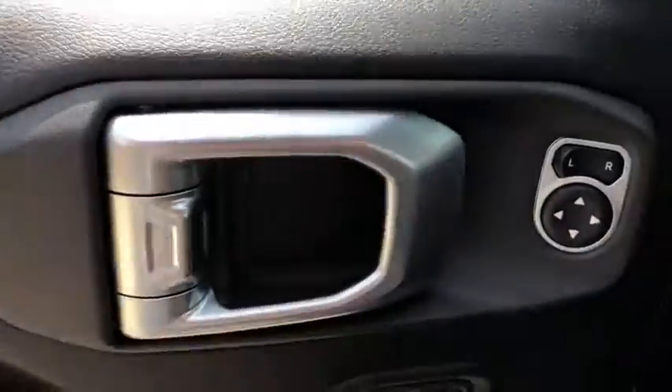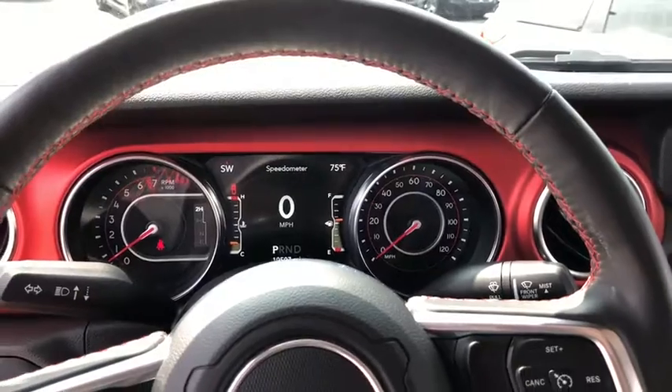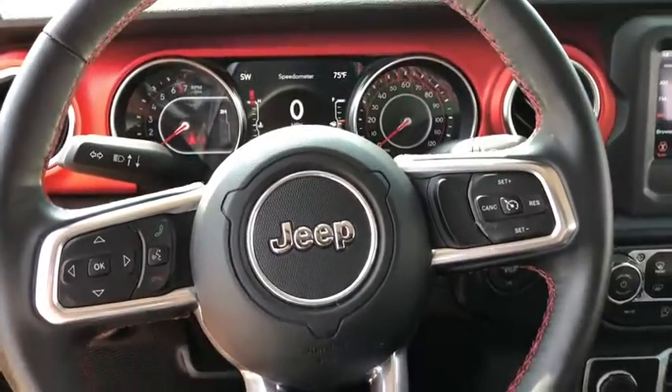Traction control, leather-wrapped steering wheel, dual airbags, alloy wheels, power steering, four-wheel disc brakes, center armrest, universal garage door opener, eight speakers, trip computer.